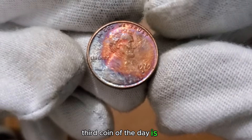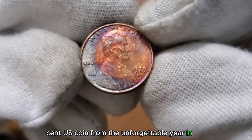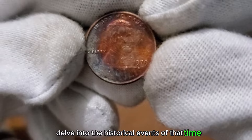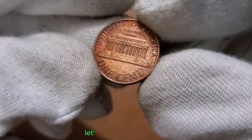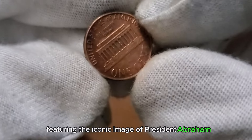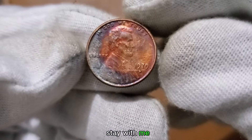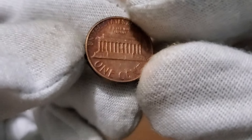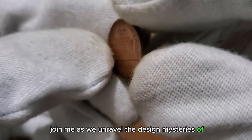The third coin of the day is 1979. We're stepping into the vibrant era of the late 70s as we explore the 1 cent US coin from the unforgettable year 1979. Featuring the iconic image of President Abraham Lincoln on the obverse and the timeless Lincoln Memorial on the reverse, this coin captures the essence of its era. From the silhouette of Lincoln to the details of the memorial, every element has a story to tell.